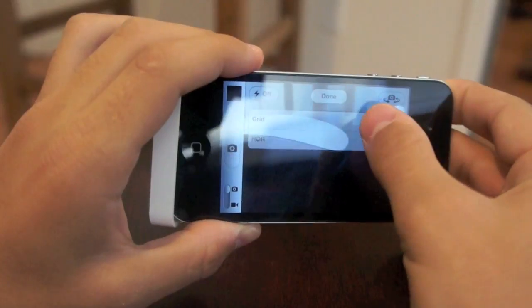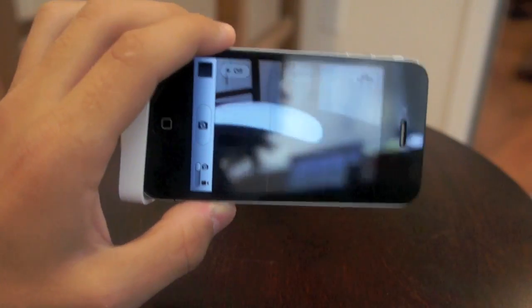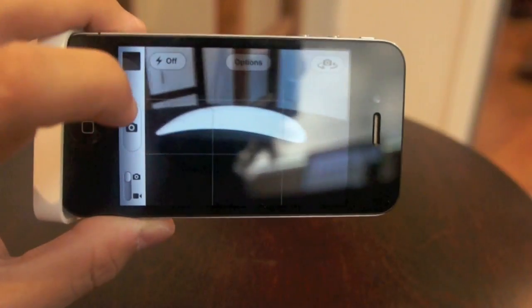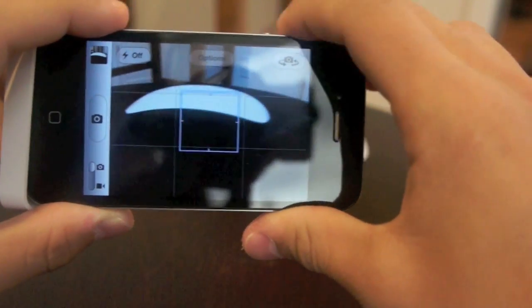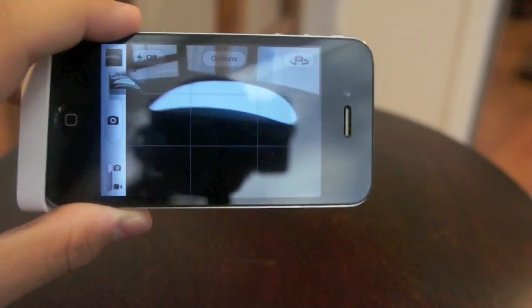It also has options for grid and HDR right there, so you can turn those on and off. If you want to align your shot using the grid system, it's really nice. You can also take a picture with the regular touch button, and Apple has now given you the ability to hit the volume up button to take the snapshot.